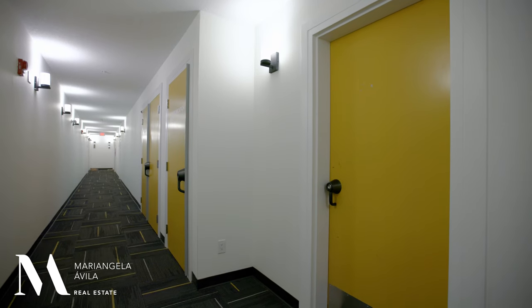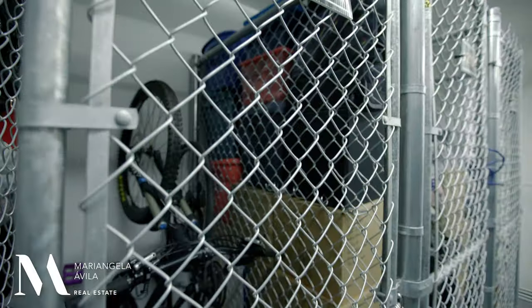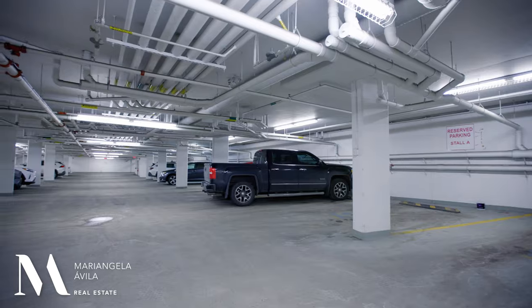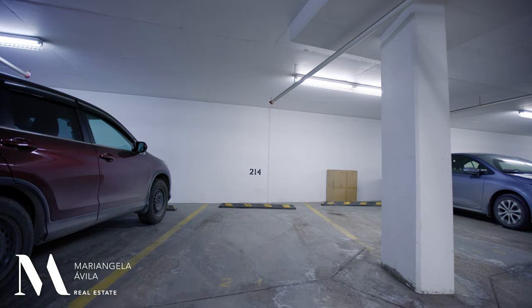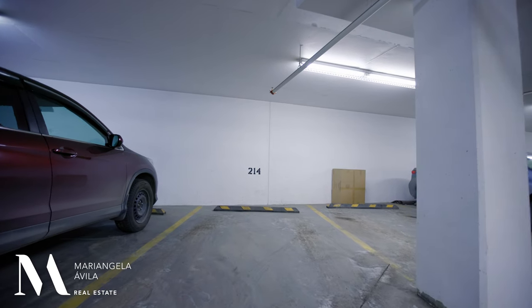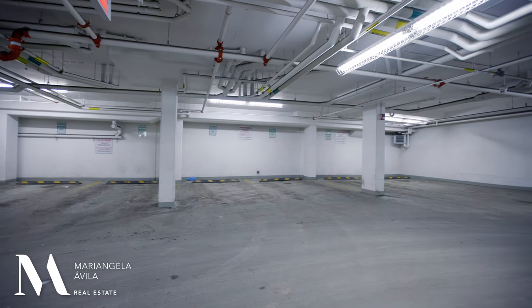On this same floor you'll find your assigned and secured storage locker number 214, and in your parkade you'll find another secured space to store your bike, along with your underground titled and heated parking stall and lots of underground visitor parking.